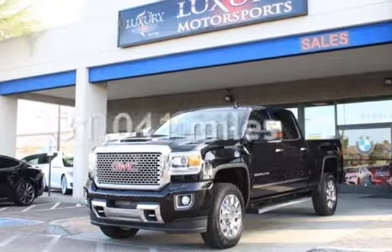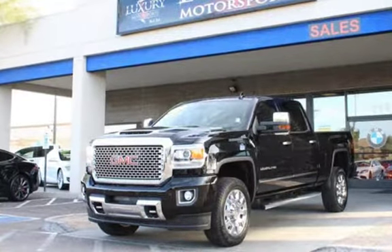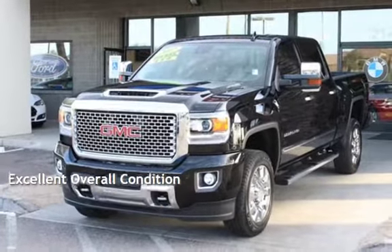This GMC is a great value with less than 32,000 miles on the odometer. This vehicle is in excellent overall condition.